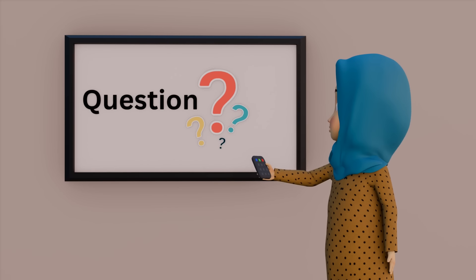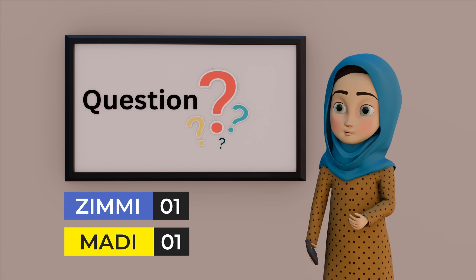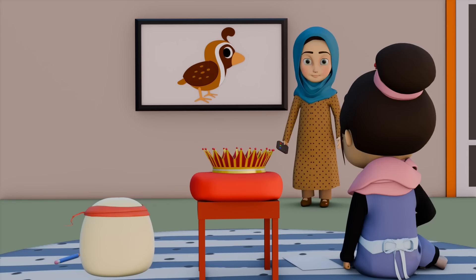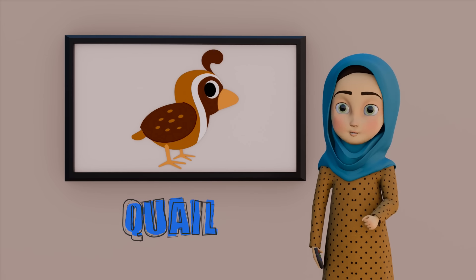So the first question is — wait, the word 'question' also starts with Q. Maddie, well done. Question also starts with Q. Attention, everyone. What is the name of this bird? Hooray, I know it's a quail. Q for quail. Excellent! Quail also starts with Q.